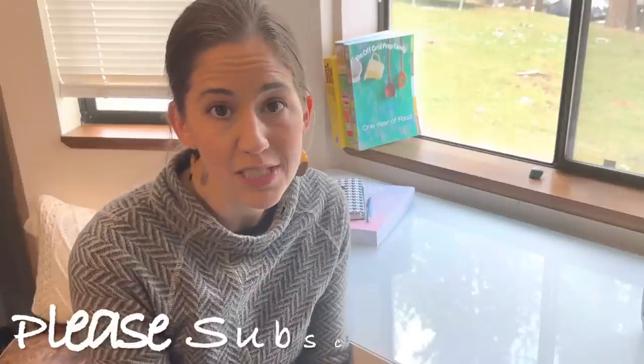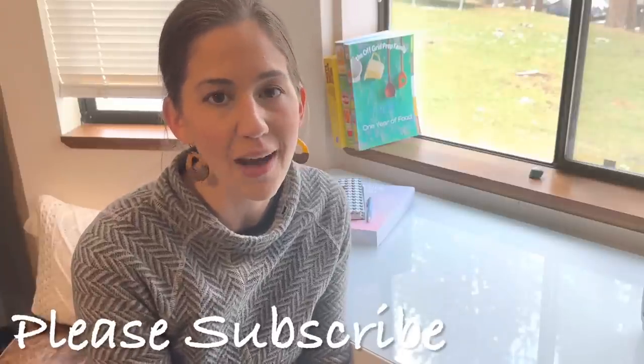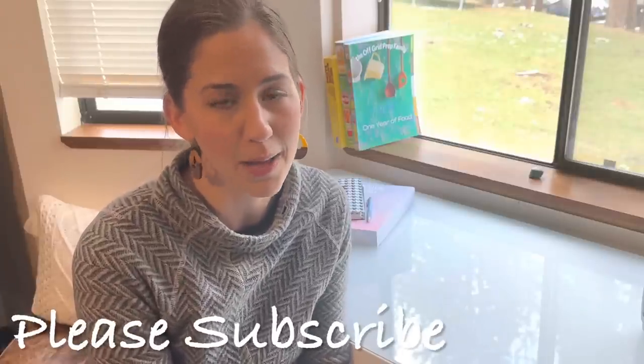Hi friends, welcome to Rouse Rising. If you are new here, my name is Katie and on this channel I focus on holistic homemaking, lifestyle, and parenting. We do a lot of cooking from scratch, but in today's video I am sharing with you how I manage my home, how I keep it neat and tidy.